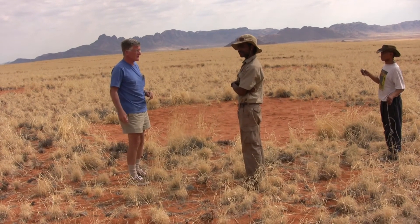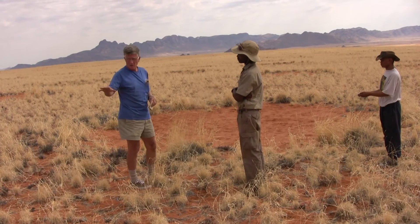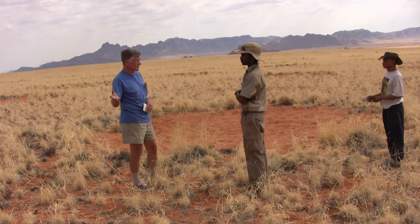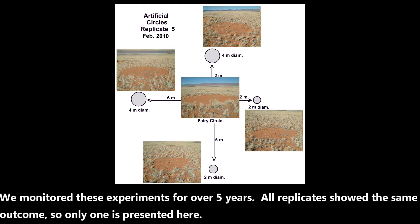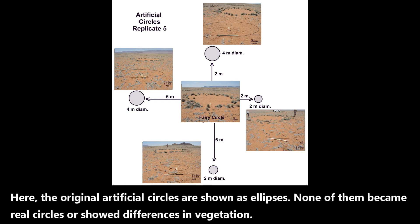The treatments are simple — we just pulled up all the grasses on the artificial circles. The dependent measures are germination in general, the species that germinate, and whether the grass around the perimeter is taller than the grass in the matrix circle — which could reflect different species doing well there, or more water availability. We monitored these experiments for over five years. Size and distance of the artificial circles from the real circles had no effect. All artificial circles filled in after the abundant rains of 2011, and none became real circles or showed differences in vegetation.